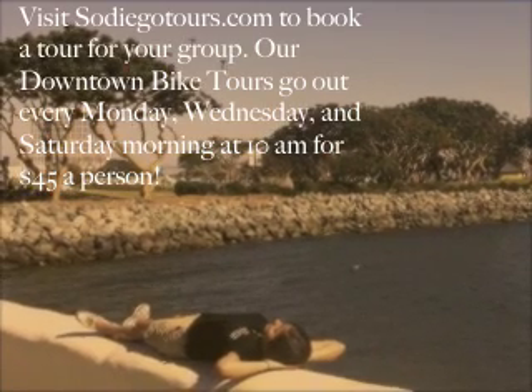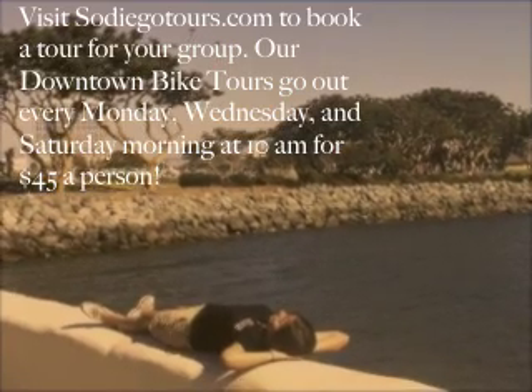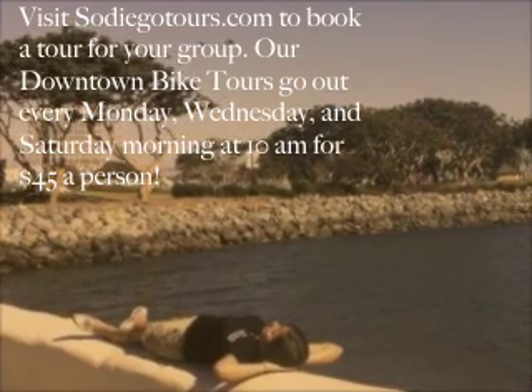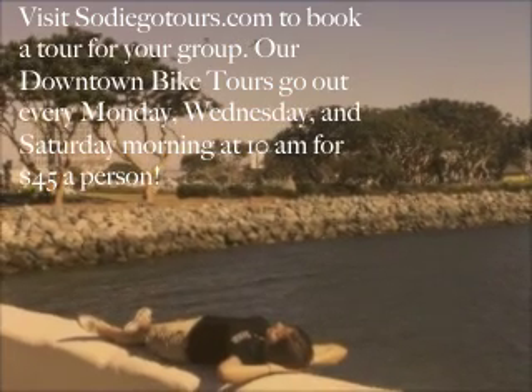Hey guys, we hope you enjoyed our second video blog ever. If you're interested in experiencing our downtown bike tour for yourself, visit sodiegotours.com to book a tour for your group. Our downtown bike tours go out every Monday, Wednesday, and Saturday morning at 10am for $45 a person.